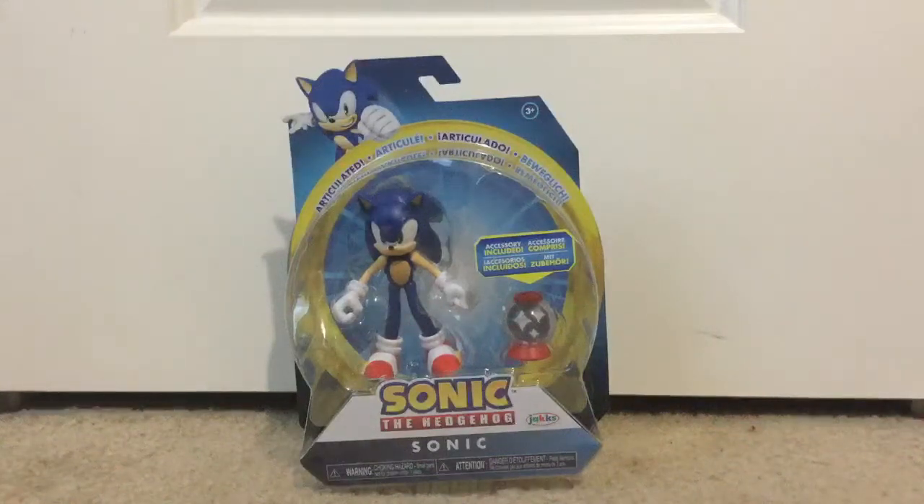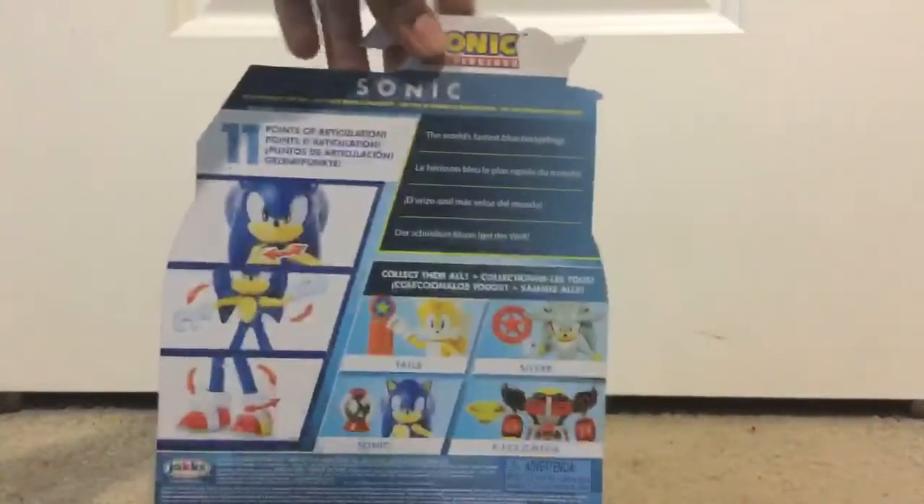What's up, guys? Ivan Alcocere here, and today Jakks Pacific bought out more Sonic the Hedgehog articulated figures. This is the re-release of Sonic, and on the back there's new ones, you see?